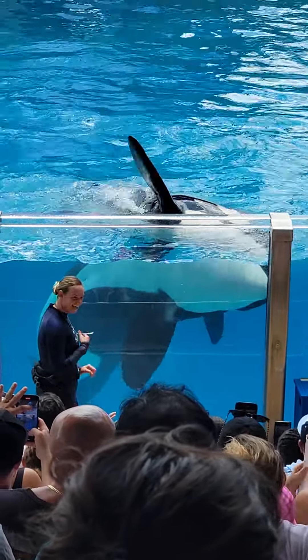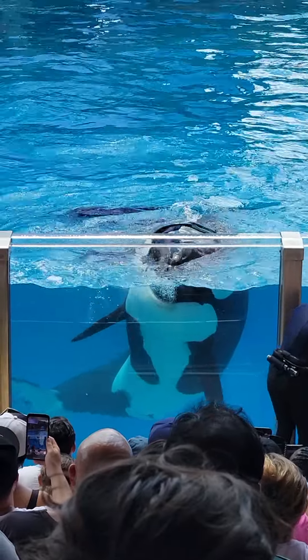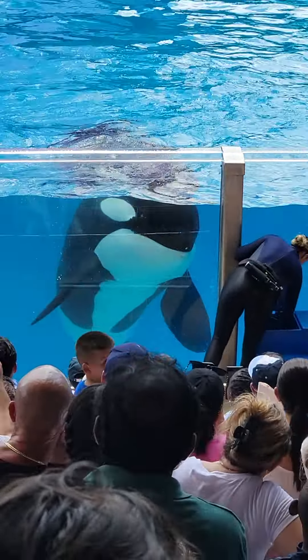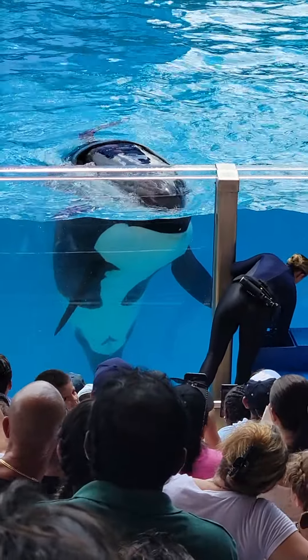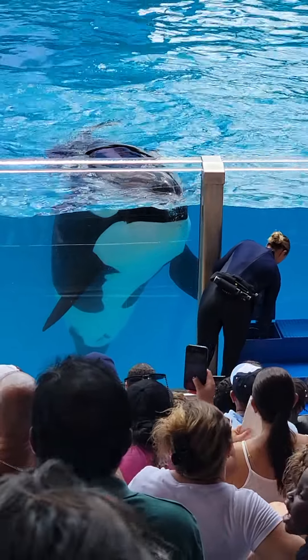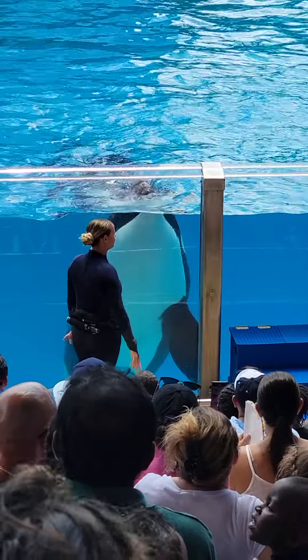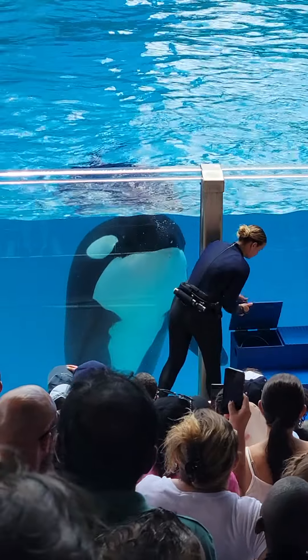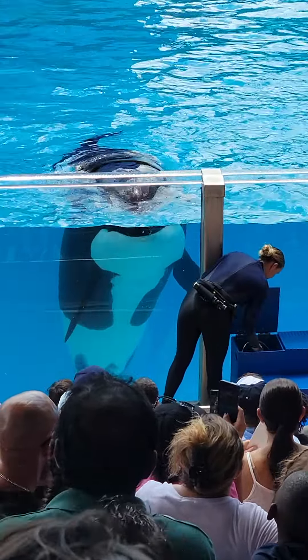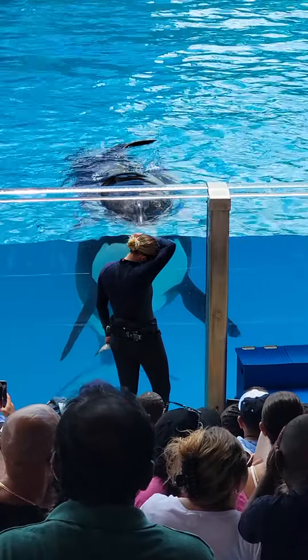We train the whales in a position in which we ask for voluntary blood samples. The whales are trained to roll ventrally, or upside down, and present us with their tail flukes. Not only does it give us a great look at their entire bodies, but it also gives us access to blood vessels, which are easily located on the white undersides of their tail flukes. Our veterinarians are able to take a voluntary blood sample at least once a month, and the whales are trained to remain relaxed throughout procedures like this.